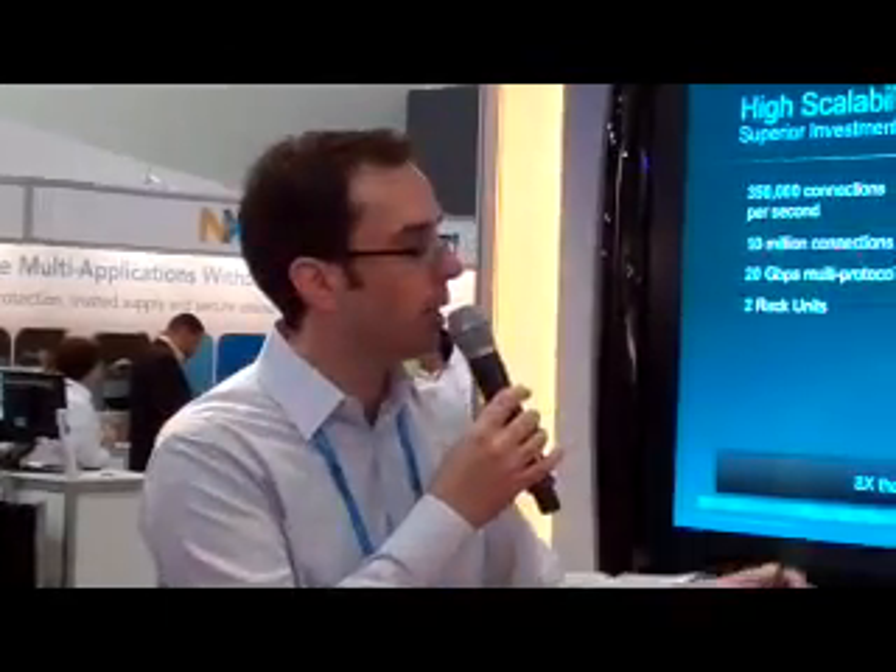The price point is also 4 or 5 times more expensive than this box — considerable advantages in that capability as well. If we use a single metric to really compare the two — connections per rack unit — to understand performance density, we're about 8 times the performance density of the nearest competitor.